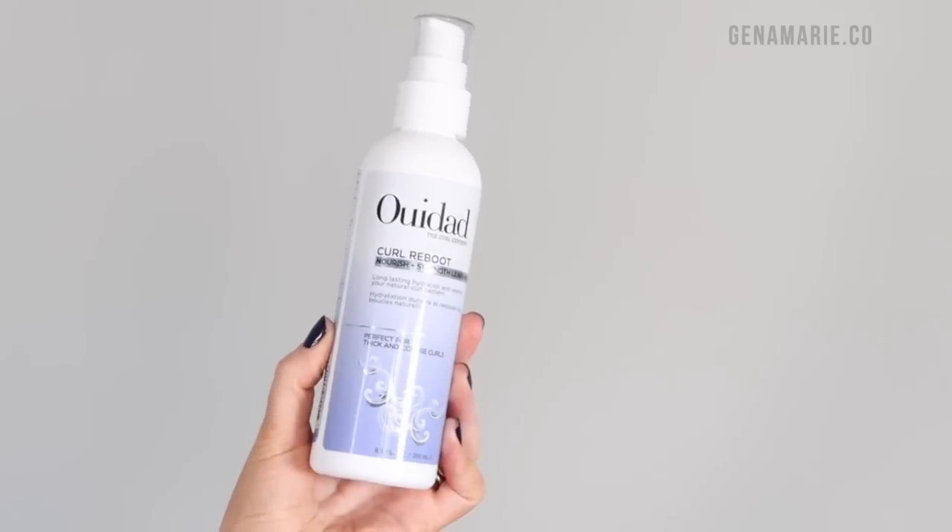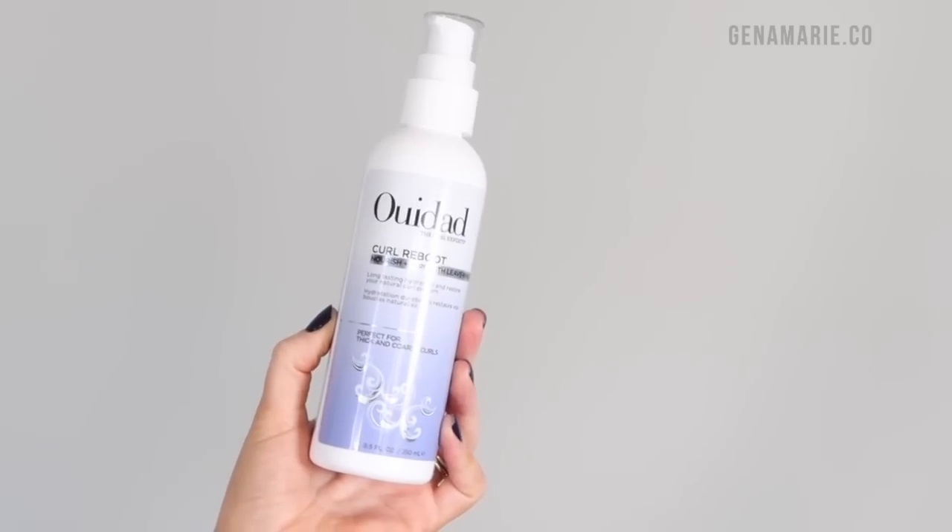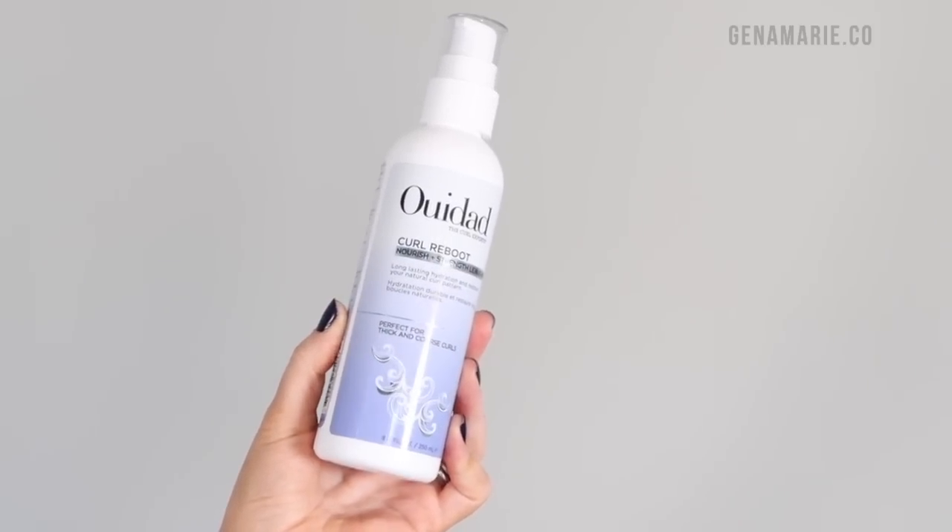For the creams I like to pair with this, I'm going to start from the most lightweight to the heaviest option. This is also from WeDad — it's the Curl Reboot Nourish and Strengthen Leave-In Mask. This is actually a leave-in conditioner. I usually use a curl cream and don't typically use both a leave-in and a curl cream, because curl creams also provide moisture and some styling properties, whereas a leave-in conditioner is really just for moisture and repairing damage — that's what this one's for.